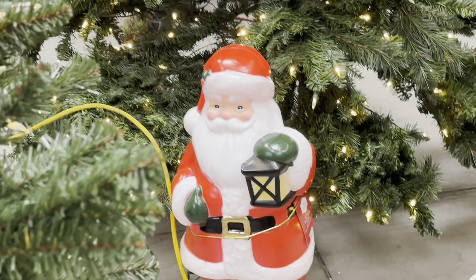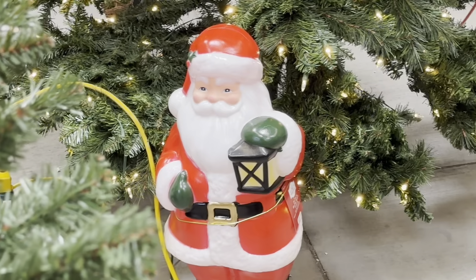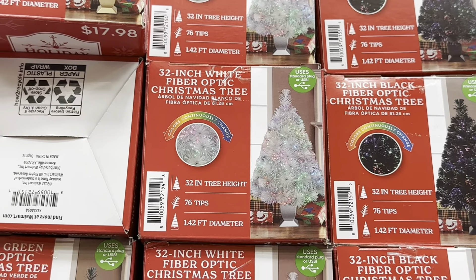I love that they're bringing back blow mold — they're more common now. I love blow mold. Oh, is this the fiber optic trees? Yeah, it is. I haven't seen a fiber optic tree in a long time.